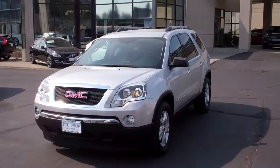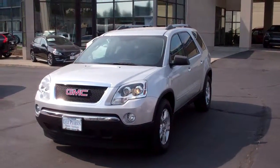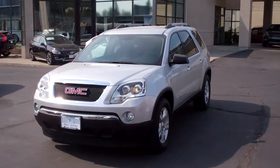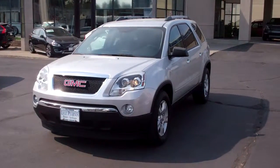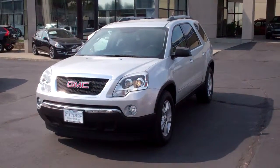Hi, it's Joseph at Lyle Pearson Motors in Spokane, Washington. As always, you can reach me personally at 509-389-6899. That's 389-6899.